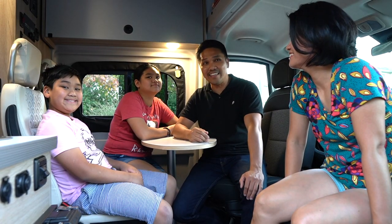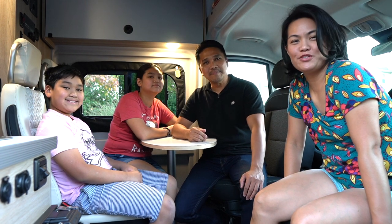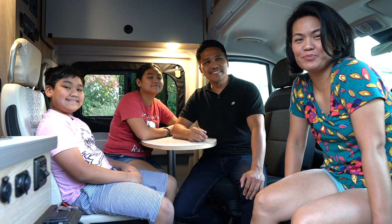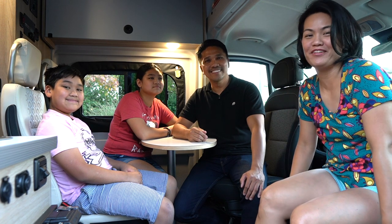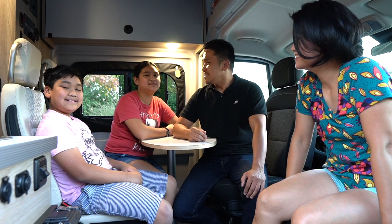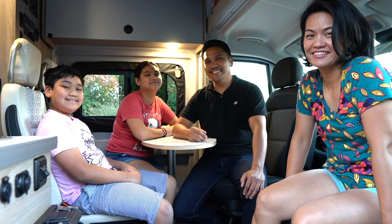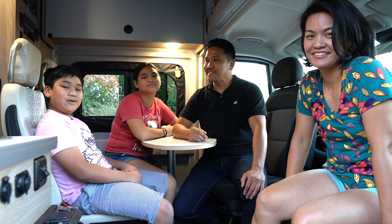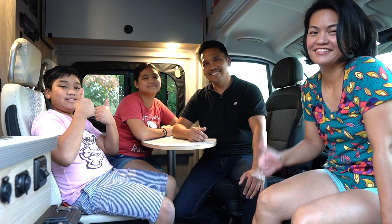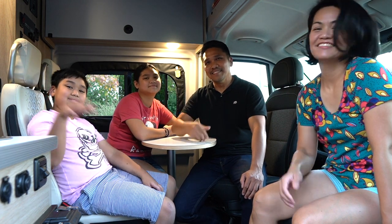That's a lot, but I think we pretty much covered everything in our van. We told you it was going to be a comprehensive review. If you're still here and haven't fallen asleep, we hope you enjoyed this video. If you still have any questions, make sure to comment them down below and we'll try to respond as quickly as possible. Please help our channel grow — hit the like and subscribe button. Thank you for watching, see you on our next adventure. Bye!